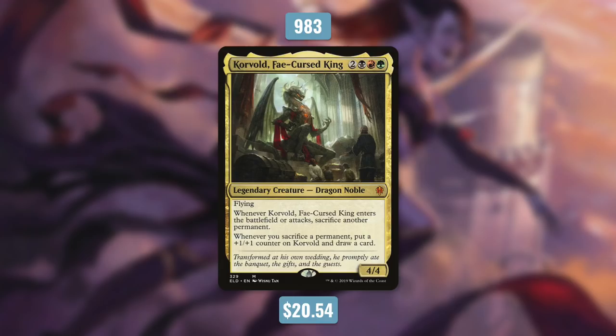But now let's move on to number 6. Coming in at number 6 is Korvold, Fae-Cursed King. Like Alela, Korvold is from Throne of Eldraine. Currently, it's right under 1,000 decks at 983. It's a 4/4 flying dragon noble that costs 2 black red green. When it enters the battlefield or attacks, you sacrifice another permanent. And then whenever you sacrifice a permanent, you put a plus 1/plus 1 counter on Korvold and draw a card. Korvold is an extremely potent value engine — drawing you a card and getting bigger every single time you sacrifice something is absurd. Even without that plus 1/plus 1 counter, this would still be a very powerful and highly played commander.